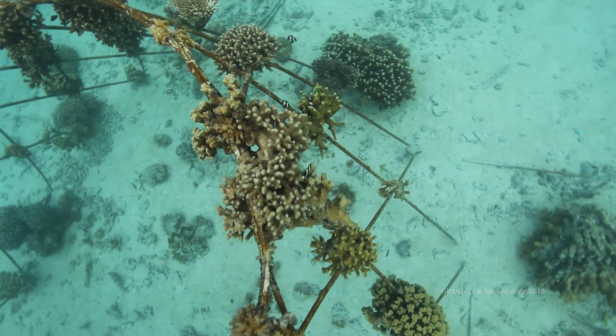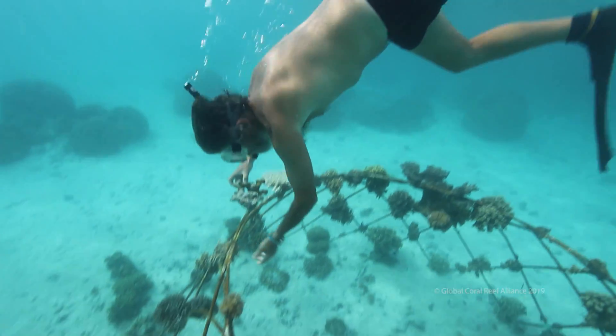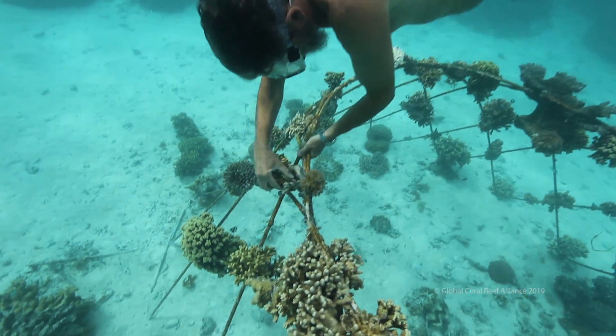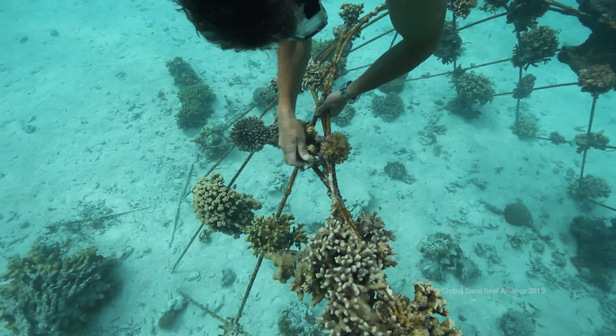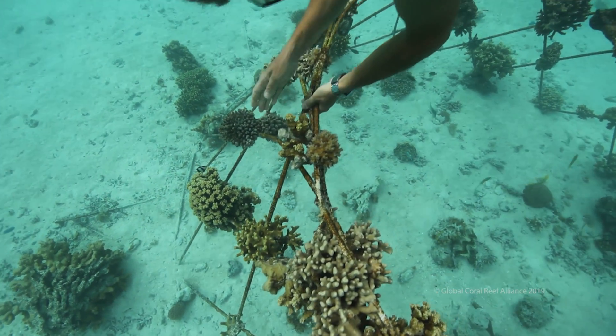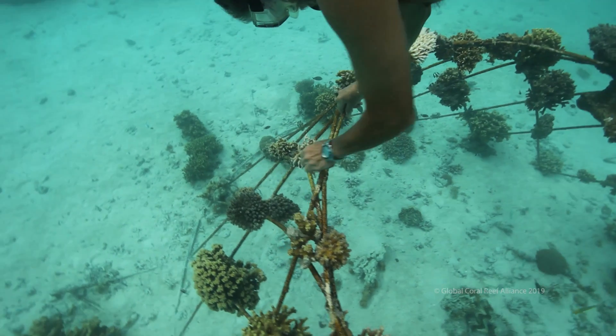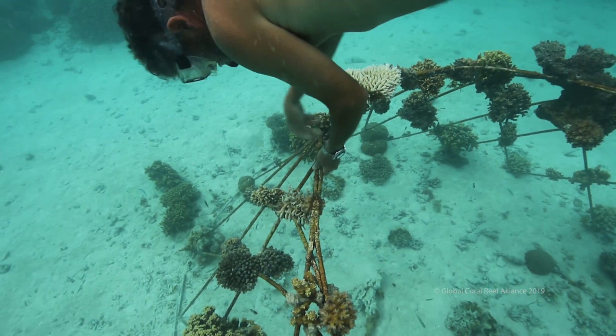This is an example of a one-year-old bio-rock reef that was powered only for a very short time by a solar panel, after which the cable broke and was not repaired. This reef now, 10 years later, is still in good condition, and most of the corals I put on it are still alive, even though it hasn't had any electricity. The surrounding reef, meanwhile, has almost all died.